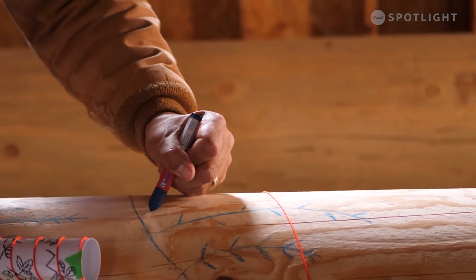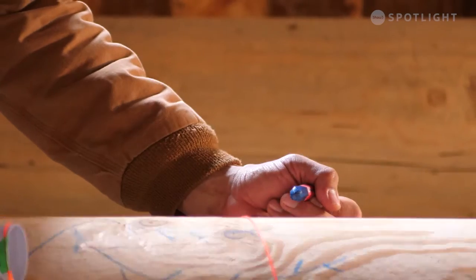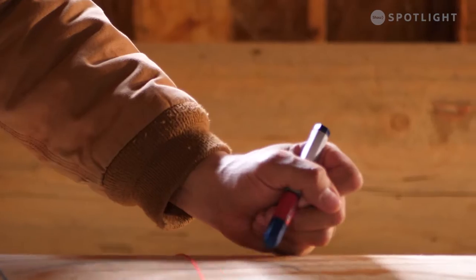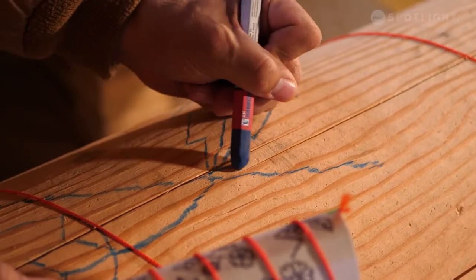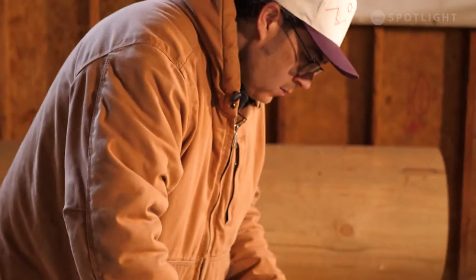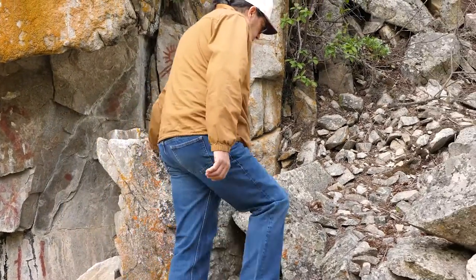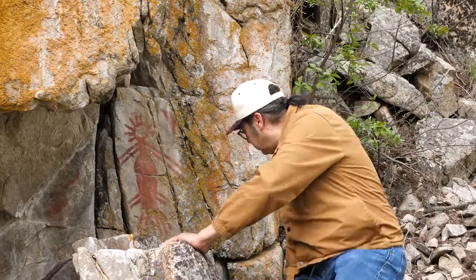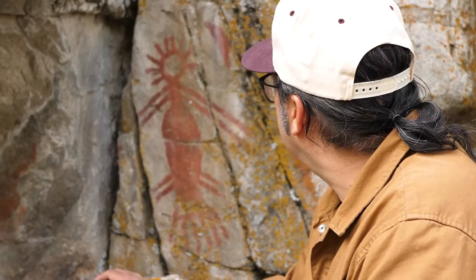I've been working on pictograph carvings on story poles for about 10 years now. As an Okanagan, I wanted to find a style that I could identify with and bring to the present. Pictographs are the ancient markings that are left by our ancestors on the rocks. So now I've taken that inspiration and put it onto logs.